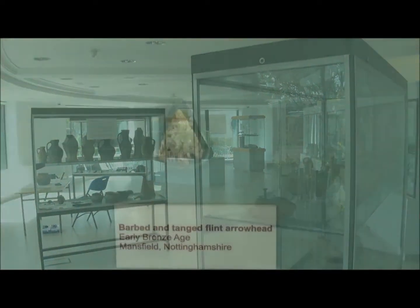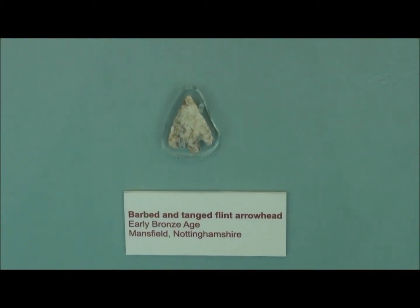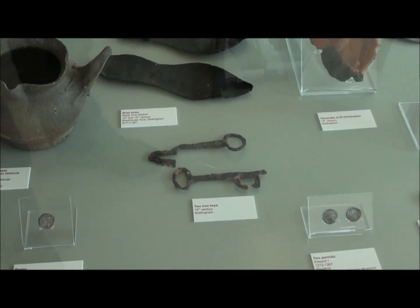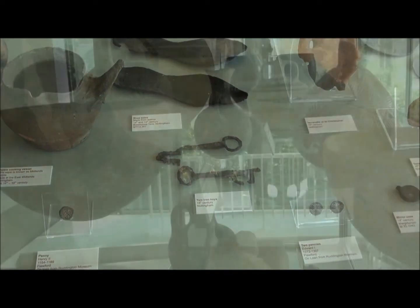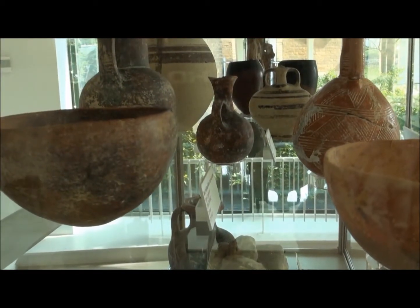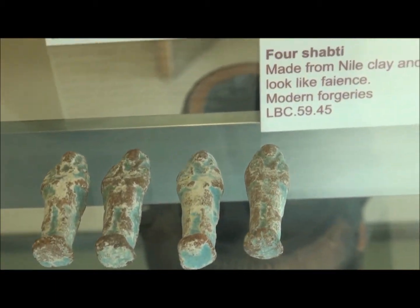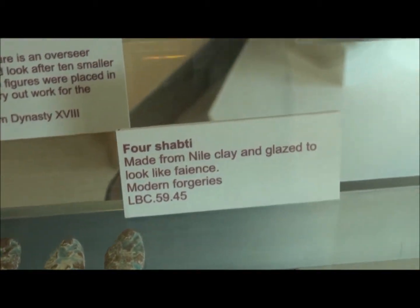The collection itself covers a period of about 250,000 years and mainly we draw in archaeology. We do have a small collection from Lord Belper, which is a small Mediterranean collection, which has material from Cyprus and from Egypt and from Italy.